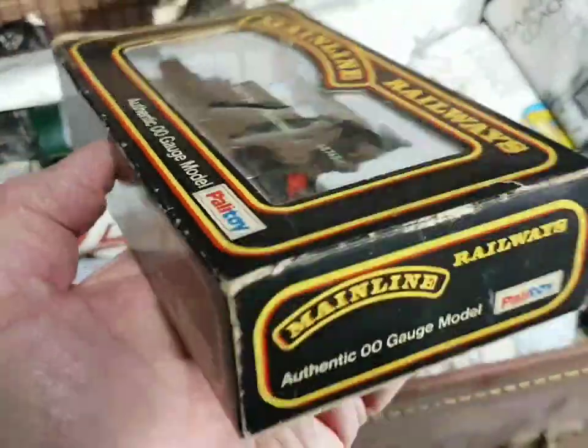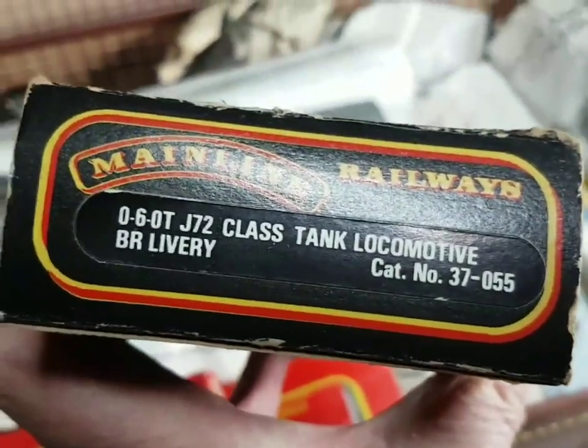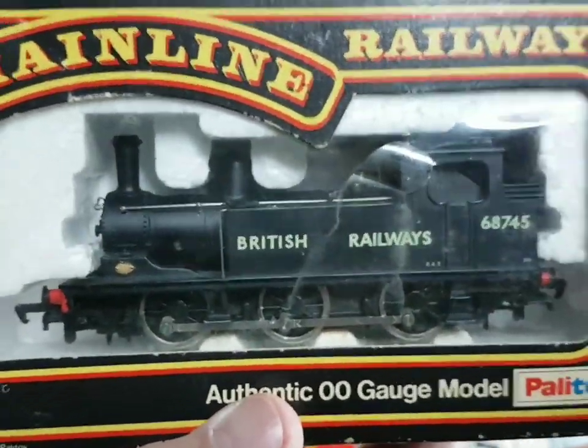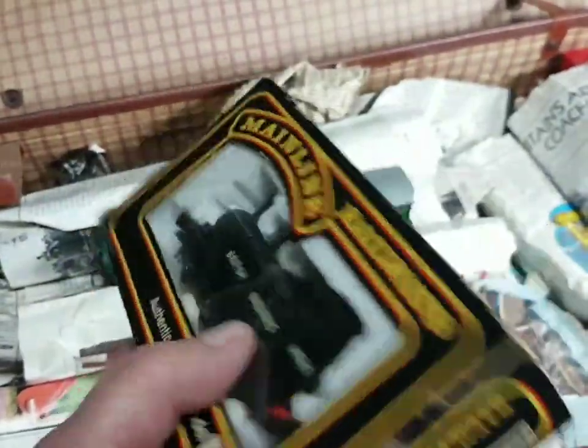And that is a J72 tank locomotive in BR livery. That looks in pretty good condition and it's a nicely detailed model, so I look forward to trying that out and seeing if it works at some point.